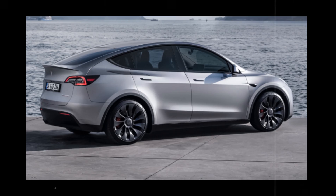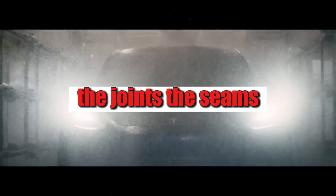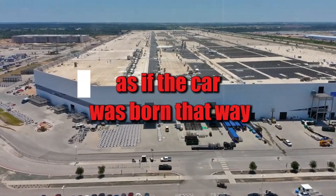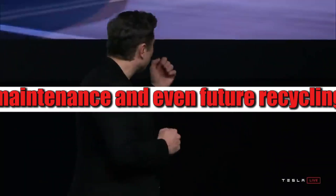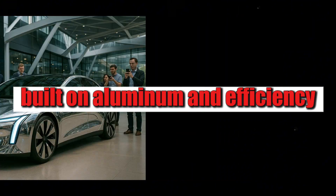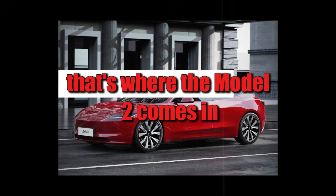Another point that few people notice is the visual impact. When you see a Model 2 from underneath, it doesn't look like a conventional car. The joints, seams, and fittings are almost non-existent — everything looks sculpted straight from the mold, as if the car was born that way. This gives it a cleaner, more modern aesthetic, but mainly it facilitates inspections, maintenance, and even future recycling. The design isn't just for show; it also makes the car's lifespan more efficient. With this solid foundation built on aluminum and efficiency, Tesla's next step was to design a car that truly made sense for the real world: an affordable, functional vehicle ideal for cities.